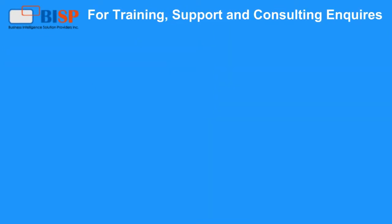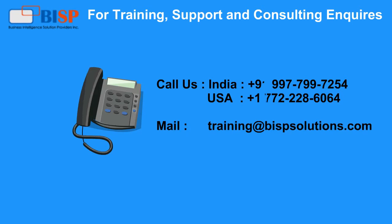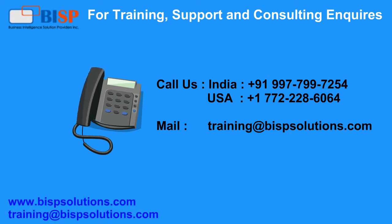For training, support, and consulting inquiries, mail us at training@bispsolutions.com. Our website is www.bispsolutions.com.